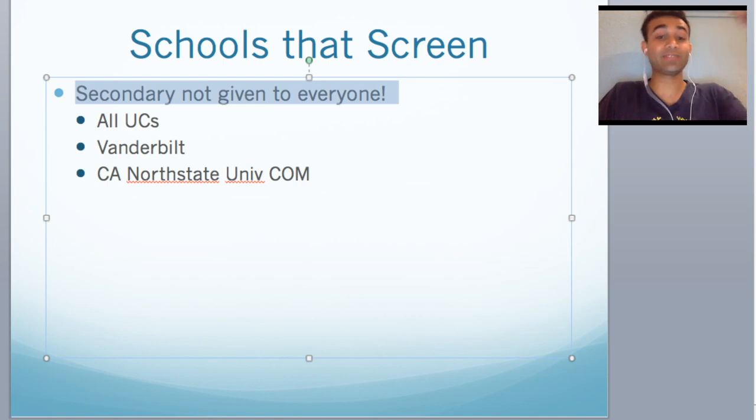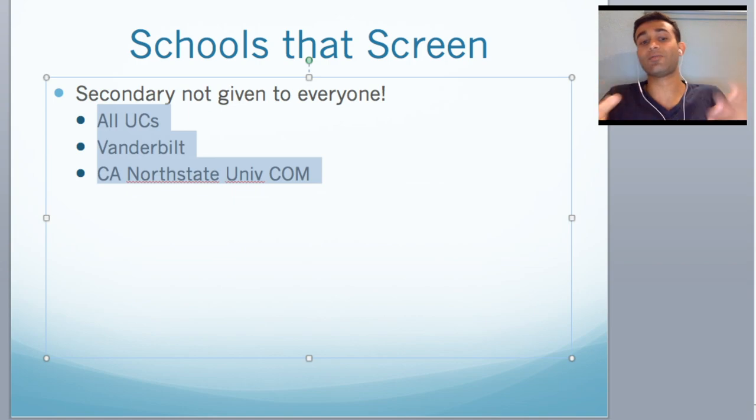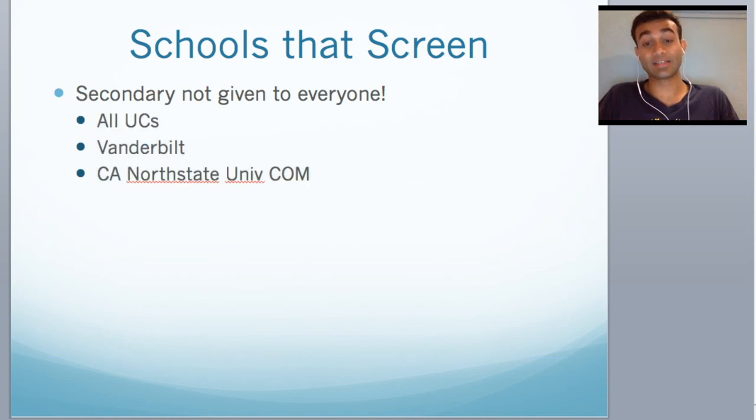The schools that screen, at least from my list — this is not exhaustive — include all the UCs, Vanderbilt, and Cal Northstate University. All of these schools will look at your primary, and if they think you meet a certain threshold, they will give you a secondary. So if you get a secondary for any of these schools, two thumbs up — you just crossed a major stepping stone. This whole med school process I've started to see as a hole within a hole within a hole, where every hole gets smaller and harder to get through. Getting a secondary from a screening school is a big accomplishment.